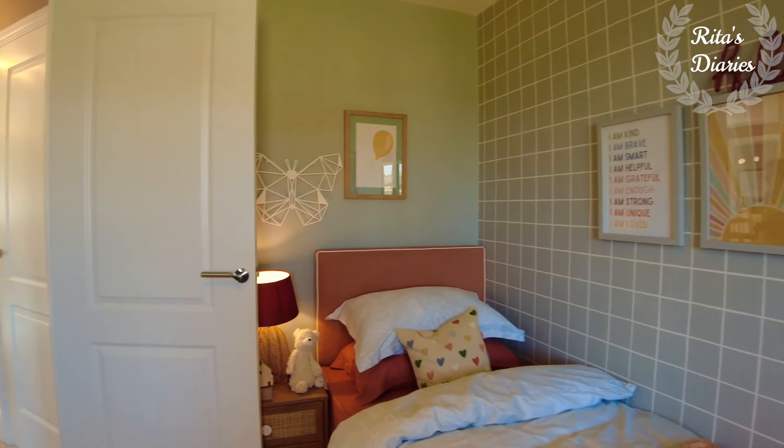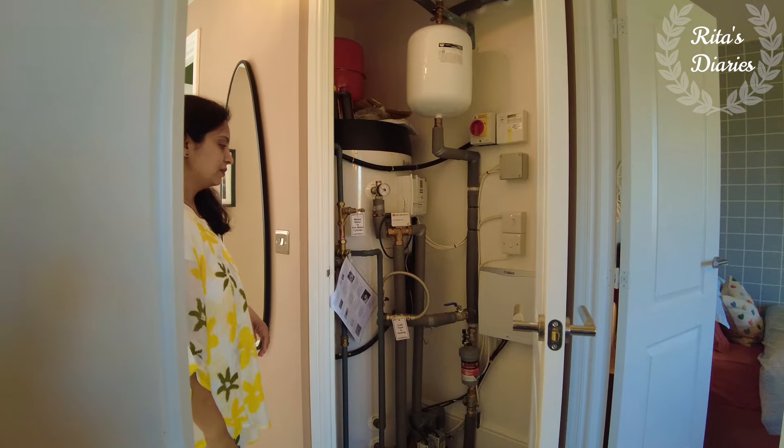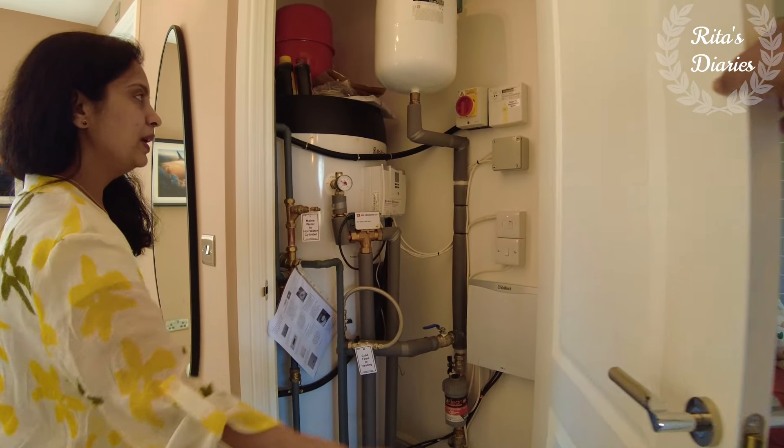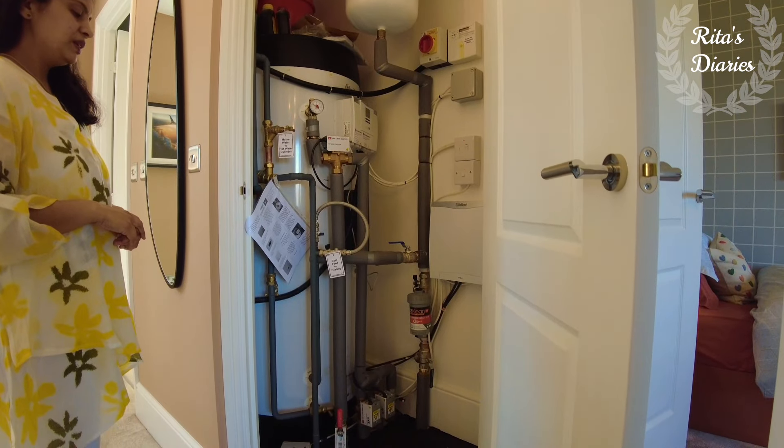Just as you come out of the fourth bedroom, towards your right side there's another storage space where they have provided the water heater. You also get a door and lock for this space.